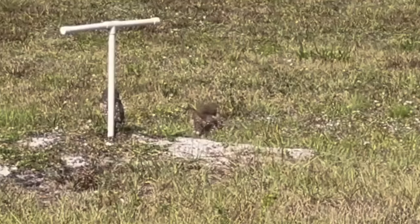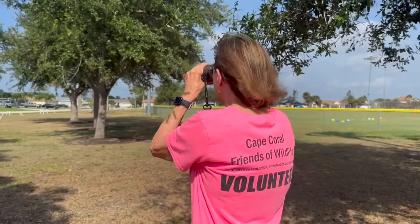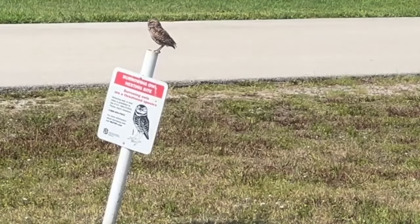Last year, the census recorded up to 4,000 owls, and they expect to see a close number to that again. Janet Windish led some Cape Coral Friends of Wildlife volunteers during the census. She says it's important to protect the species.